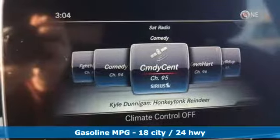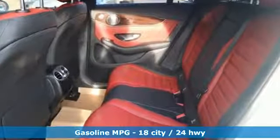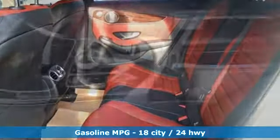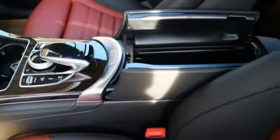It boasts an impressive list of features like these: automatic transmission, automatic with driver control suspension management, streaming audio, power heated mirrors, dual zone climate control, rear parking sensors.